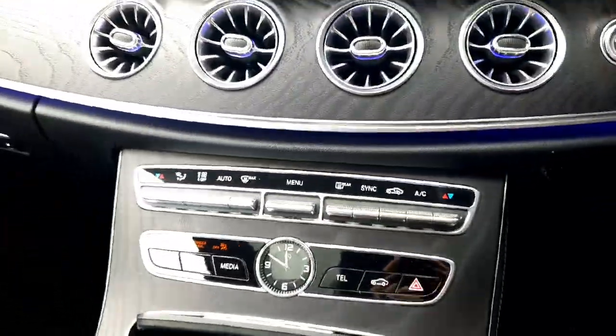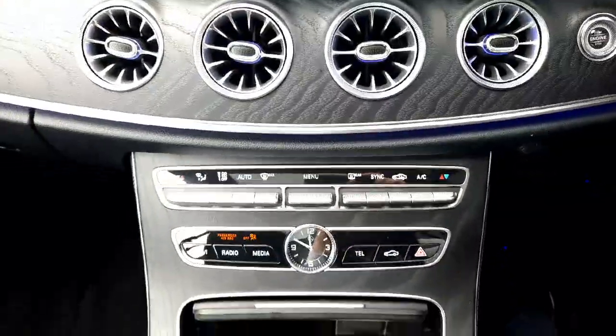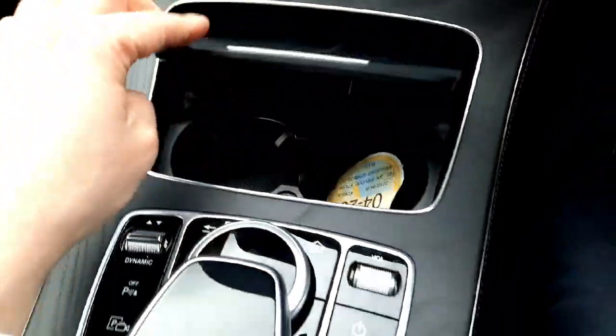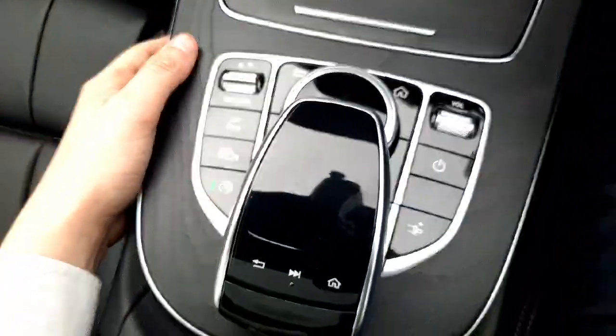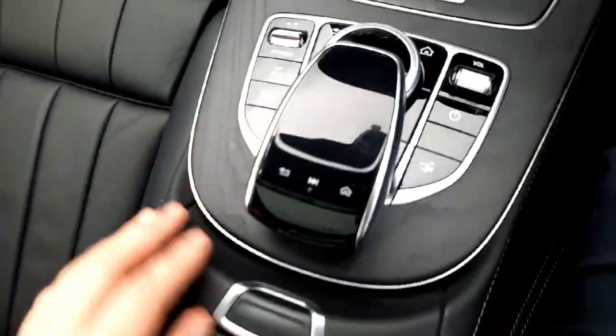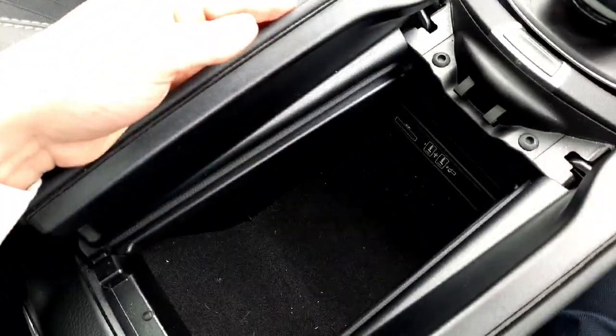Into the centre console you'll see the climate control setup and air conditioning. There are also cup holders, storage space, touchpads, an eco start-stop button, more storage space, and USB ports.